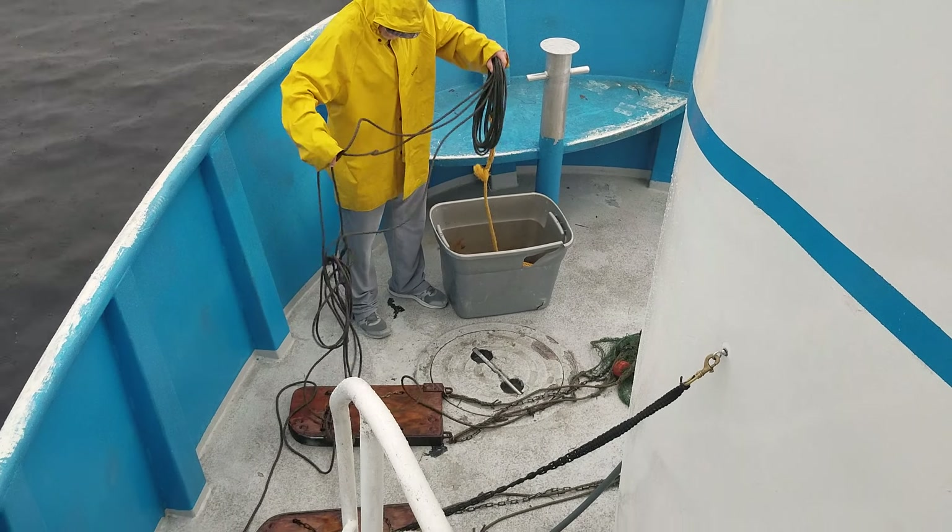Alright guys, not the biggest catch we've ever gotten, but we got three or four little fishies — they're going to put them in the aquarium downstairs. You'll have to use the back stairwell to exit the downstairs until they get the front of the boat cleaned up.